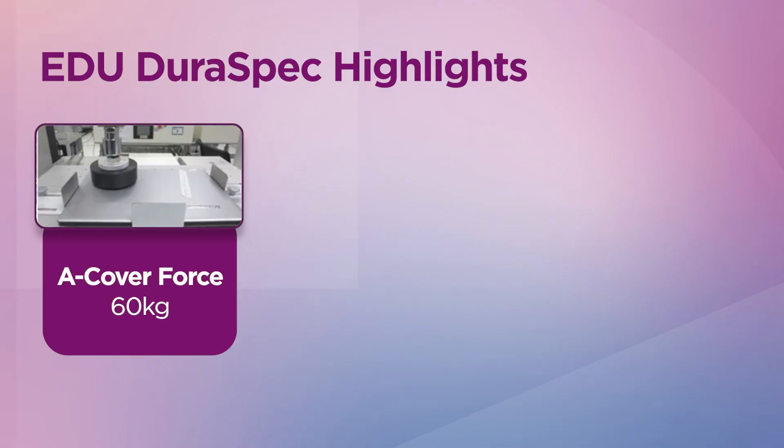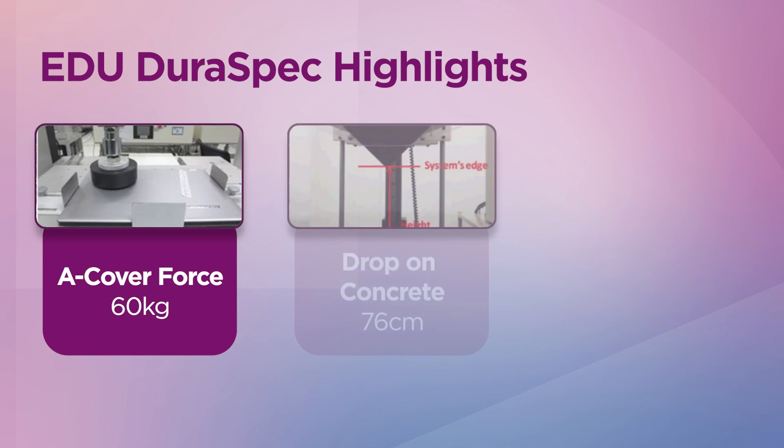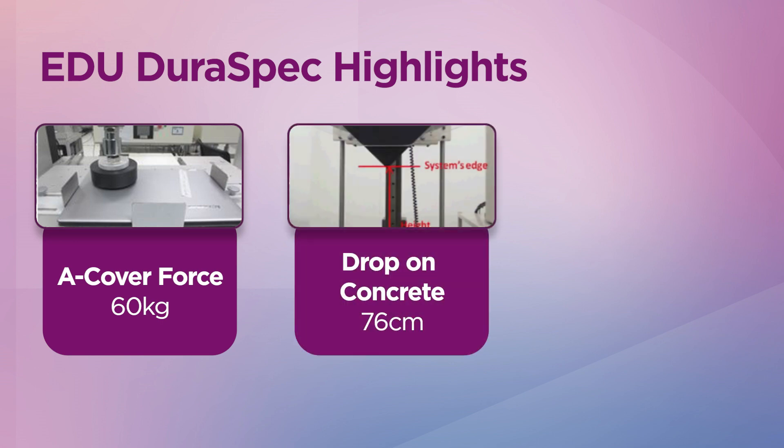Lenovo DualSpec has three pillars. The first pillar is that the device can endure 60kg of force applied onto the A-cover — so even if students accidentally step or jump on it, the device will survive. The second pillar is that our device will survive a 76cm drop onto concrete, so students and admins can have peace of mind on field trips or in gym class.